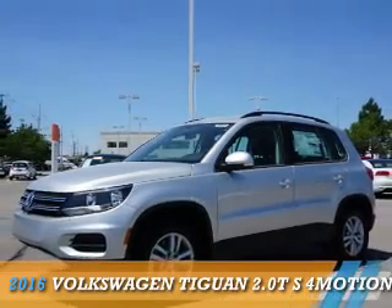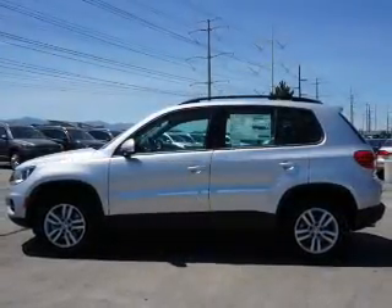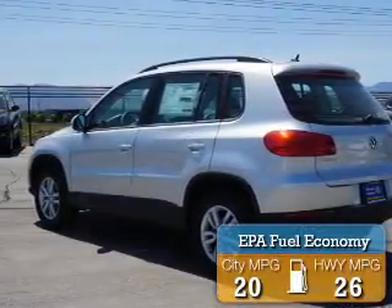Presenting the 2016 Volkswagen Tiguan. It's powered by all-wheel drive and a two-liter, four-cylinder engine. Great fuel efficiency saves you money by requiring fewer trips to the gas station.